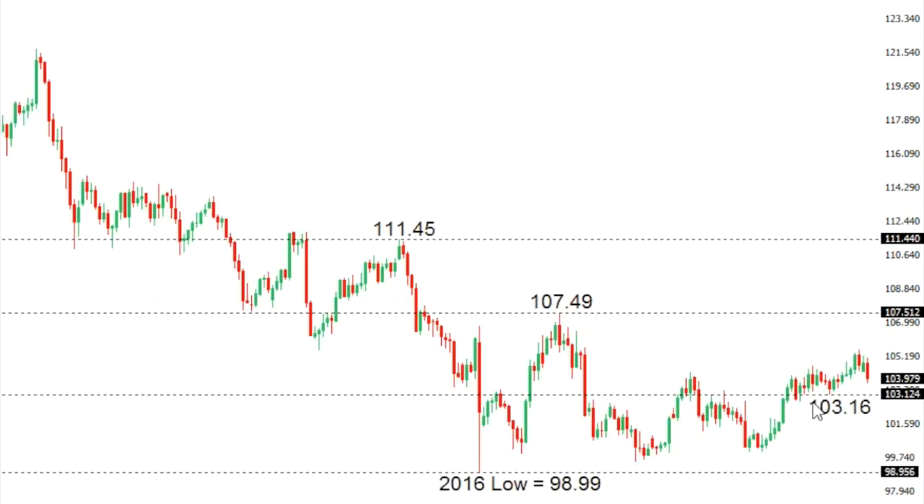Dollar/Yen: After trading up above 105, Dollar/Yen has been unable to sustain gains above that psychological barrier with the market putting pressure back on the downside. It will take a break back below the low from October 19th at 103.16 to put the pressure officially back on the downside. Until then, there are risks of setbacks being supported in favour of fresh upside towards next key resistance at 107.50.